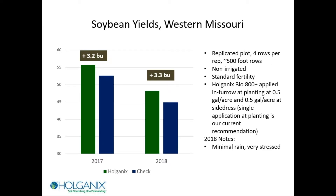For soybeans at the same western Missouri farm, with the same farm manager, you can see just over three bushels per acre two years in a row — even in 2018, which was a really, really dry year.